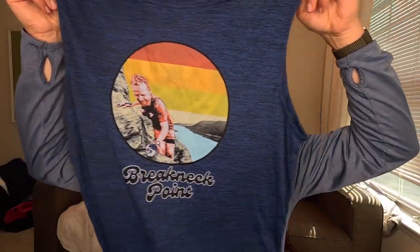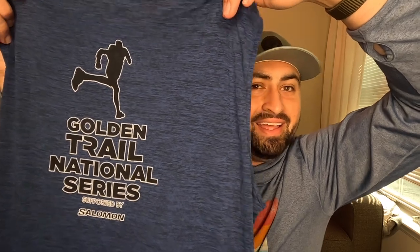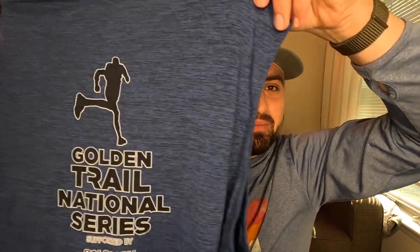Here's the race shirt from the event — the Breakneck Point Trail Runs shirt. I'm now an official participant in a Solomon Golden Trail Series event, which I think is pretty neat. There aren't many of them throughout the year or country — they're notably difficult trail courses for experienced mountain runners. It's really cool to have been part of that, even though I didn't realize all these things were coming together in my local race.